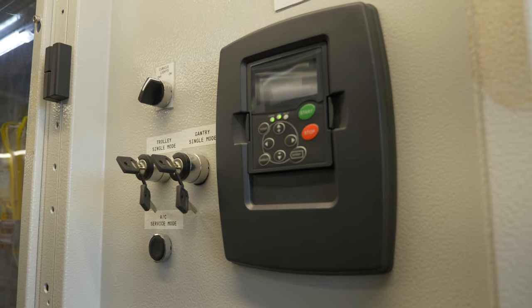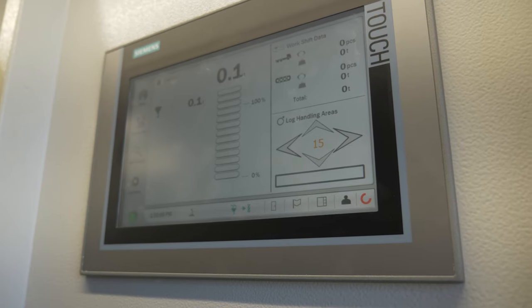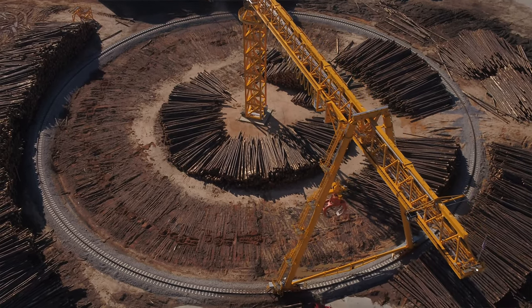The technology package available with the crane was really part of the deciding factor in buying it. With the integrated scale system and the inventory control, it should allow us a greater degree of control and rotation. The log is the most expensive part of our process, so we have to take care of it and make sure we're using it at the appropriate time.